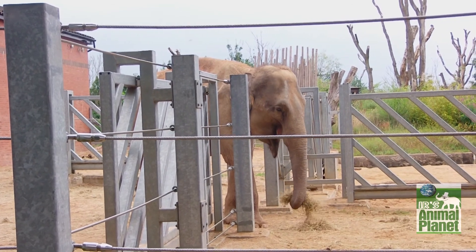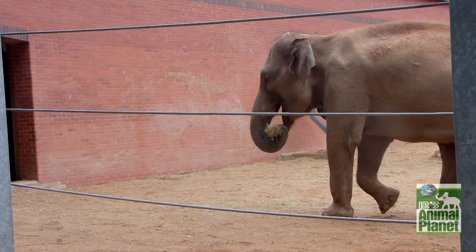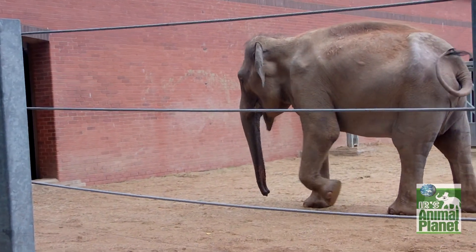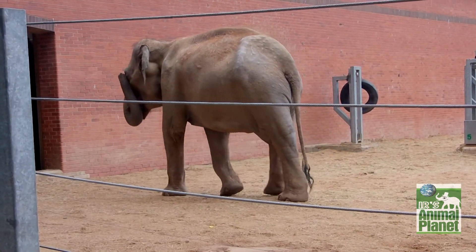Their digestive system breaks down anything they eat, from loose hay on the floor to worn out car batteries. The waste comes out in cupcake form, so you often see children waiting around behind the Effolumps for the tasty treats to pop out of the Effolump's anus.